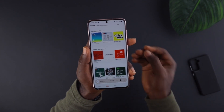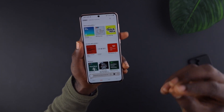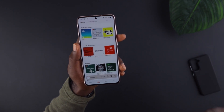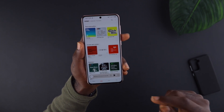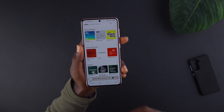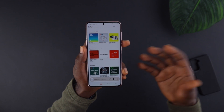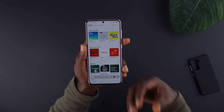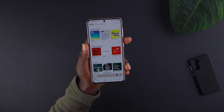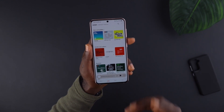Number one: you cannot download podcasts onto your phone, so you can't listen to podcasts offline. That's a big bummer, especially in Africa where you'd have a lot of power outages that affect your data and Wi-Fi. It's nice to have podcasts downloaded just in case the internet has connectivity issues — Samsung Podcasts doesn't have that.